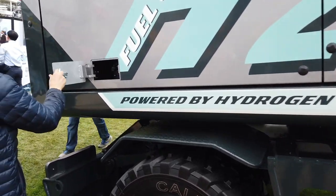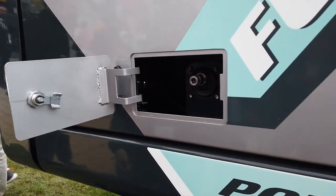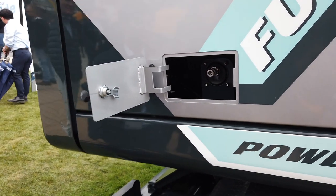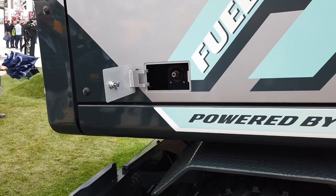The advantage of hydrogen technology over electric technology is the charging or fueling time — it's like filling up your car, so it takes about 10 minutes max. The autonomy of the machine is actually eight hours, a full working day, whereas electric machines offer a little bit less.